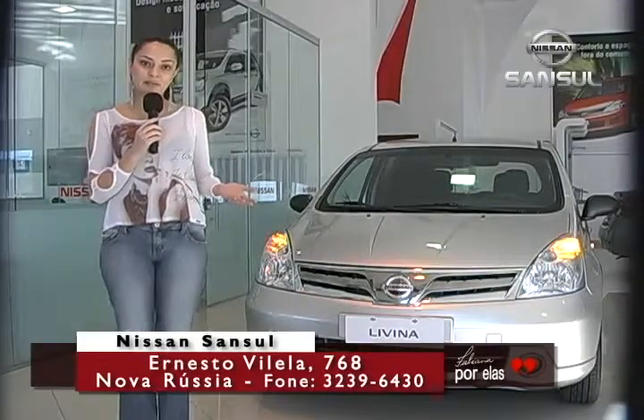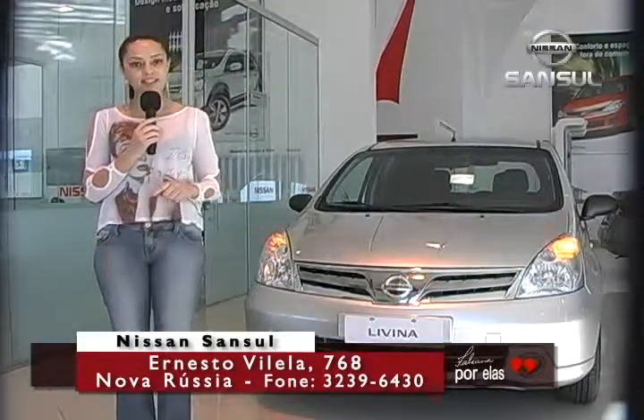O carro favorito da família brasileira agora vai conquistar você. Veja 10 razões para adquirir o seu.